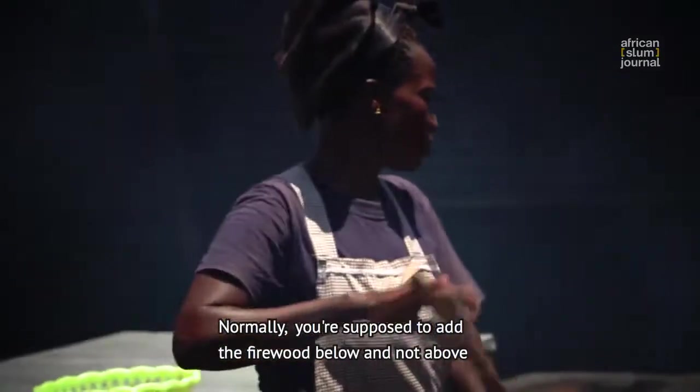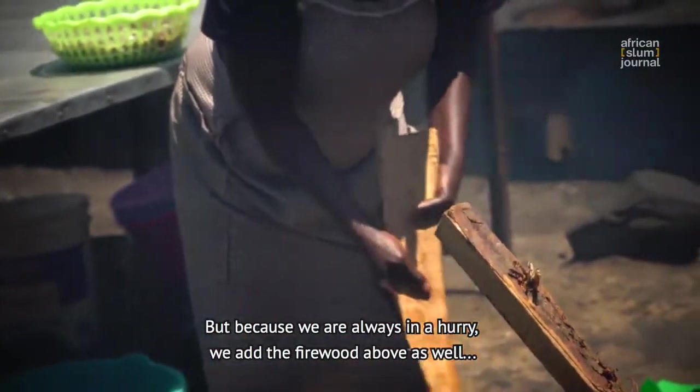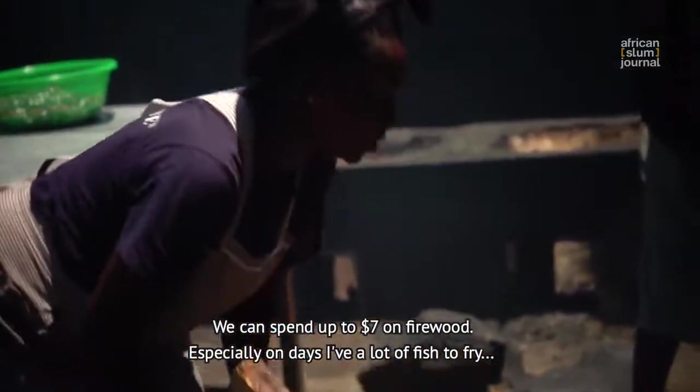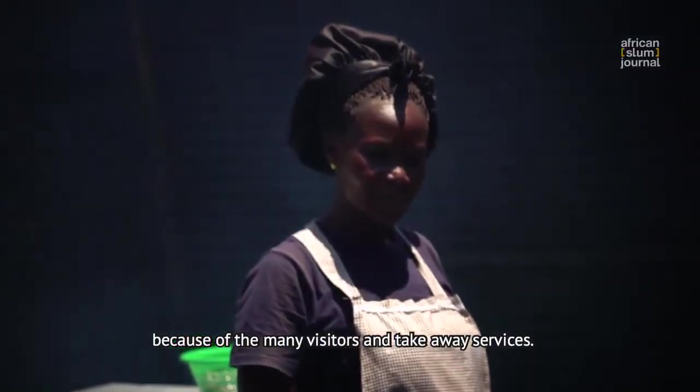Normally you're supposed to put the firewood below and not above, but because we are always in a hurry, we sometimes put the firewood above as well. We can spend up to $7 on firewood, especially on days we have a lot of fish to fry because of the many visitors and take-away services.